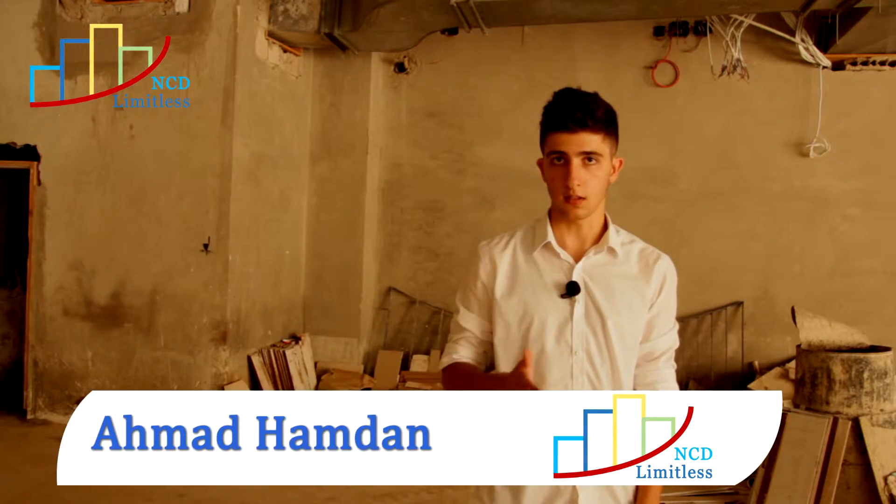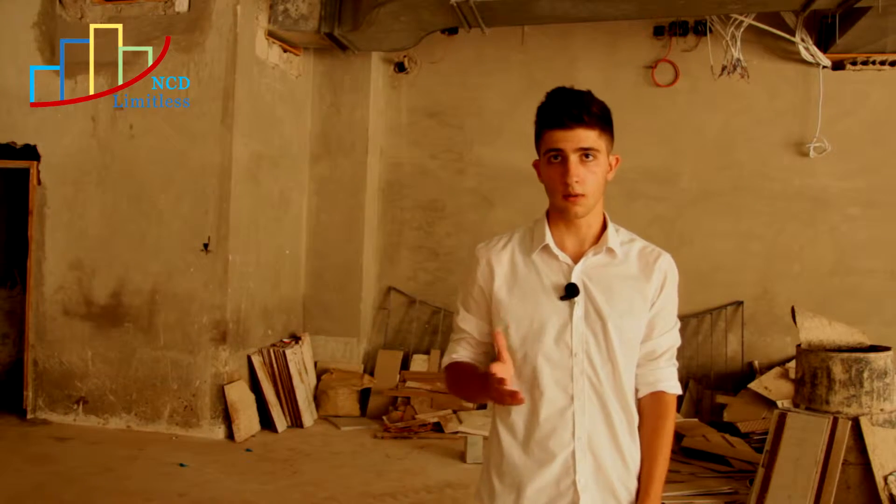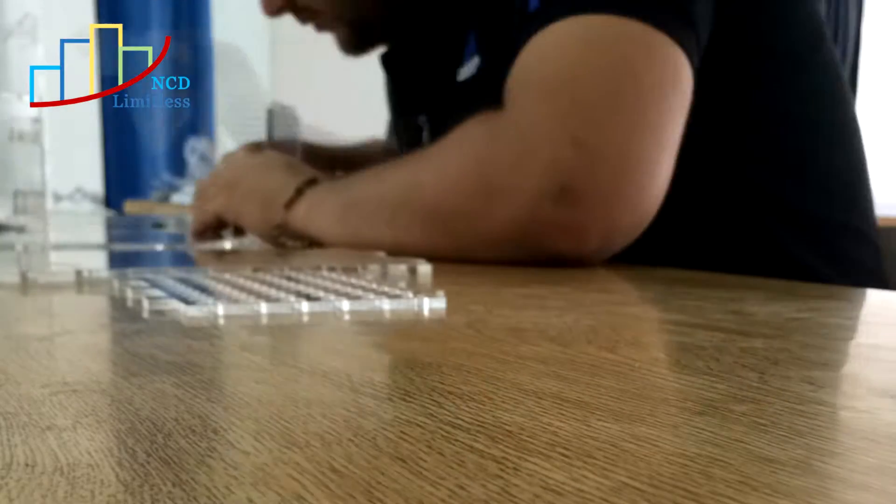We have chosen to recycle concrete and bricks due to their higher percentage in the CDW, so we designed our prototype to produce usable bricks from the waste.